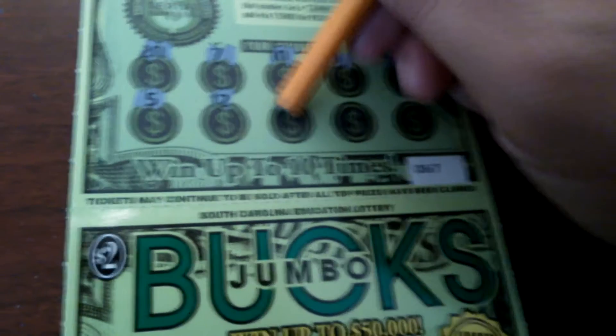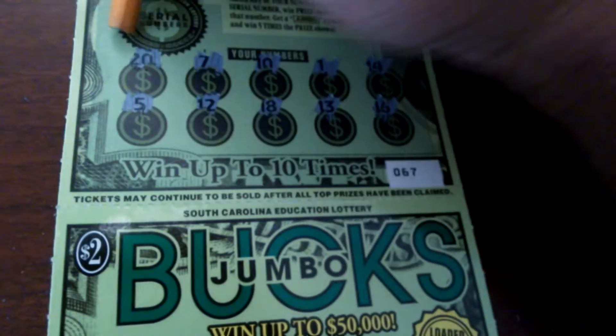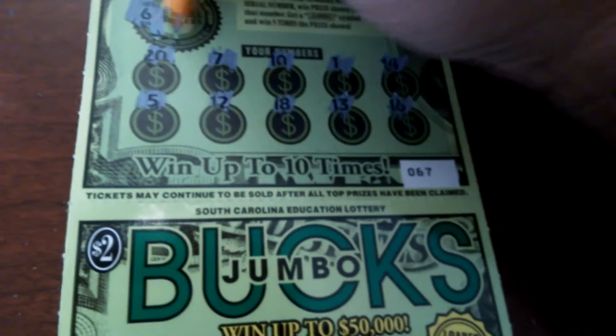$5, $12, $18, $13, $16 — winning numbers — $6 and $17. Nothing on the first one. Ticket number $68 now.